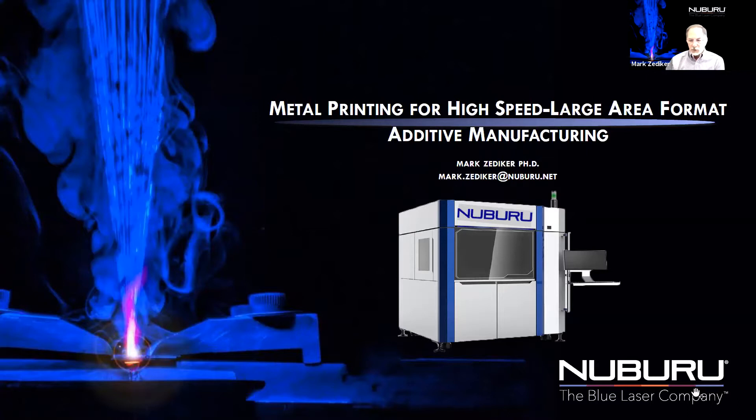The company was originally founded with additive manufacturing in mind and as a consequence has established a significant patent portfolio around this technology.